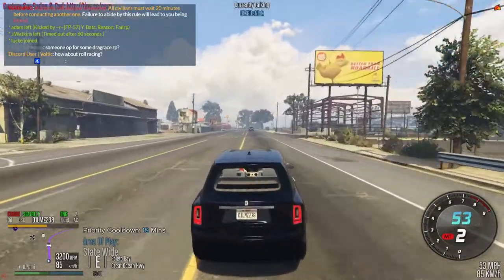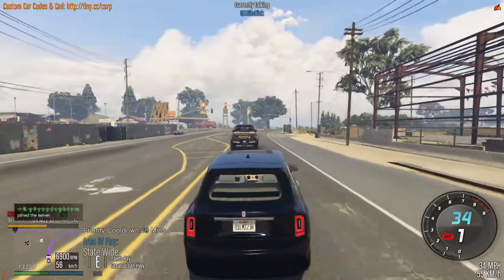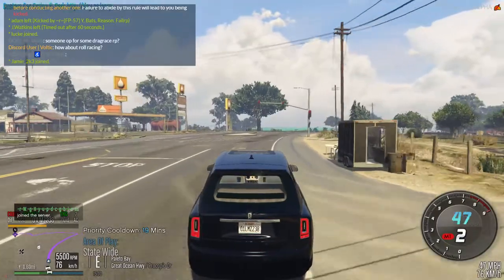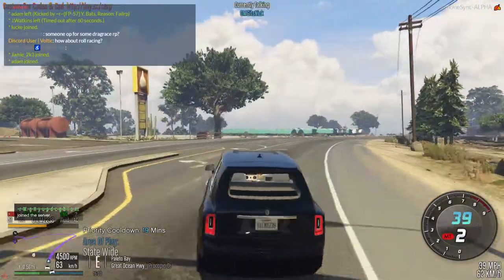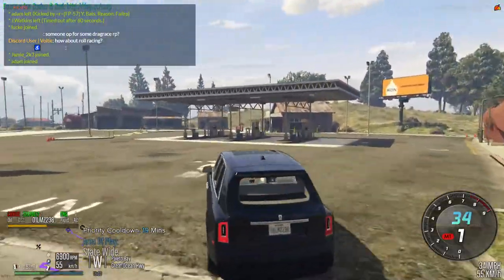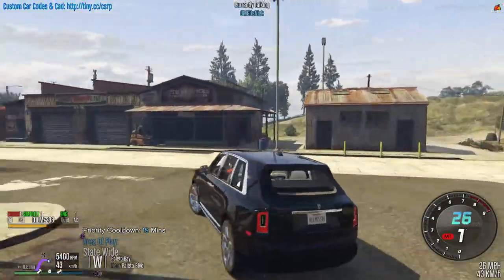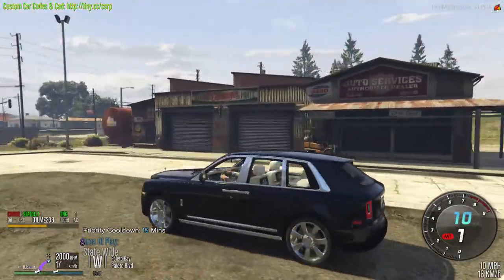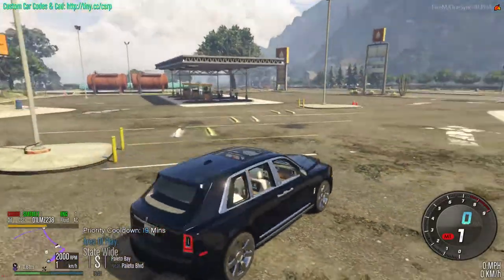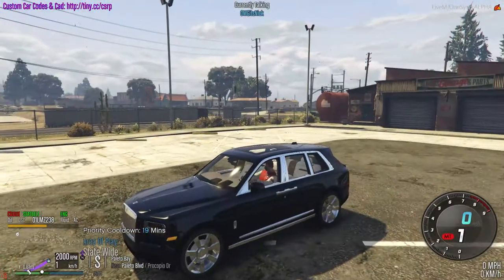I'm just going to be taking it easy here because we're coming into some traffic. Let's see if our friend the wizard is in the garage. I don't think he is — I think he's closed for the day. Yeah, that's the Rolls-Royce Cullinan. Absolutely stunning car.